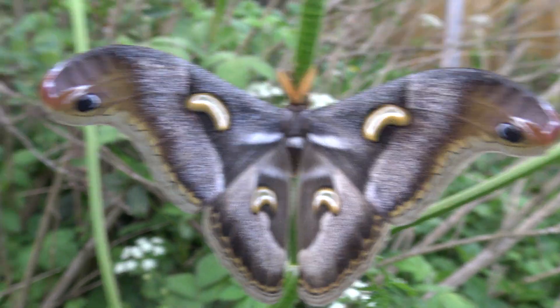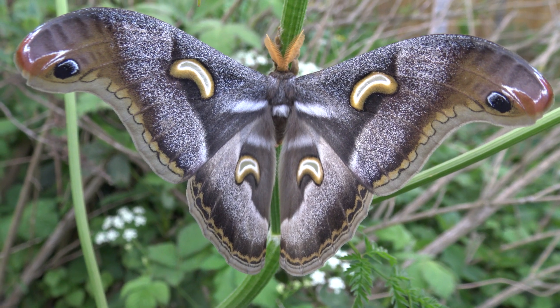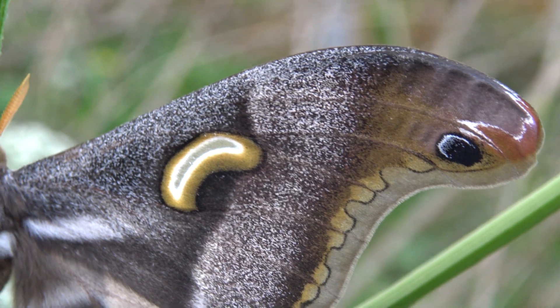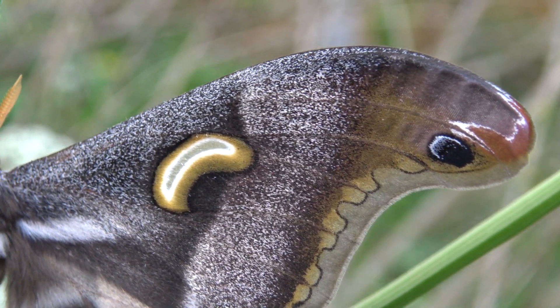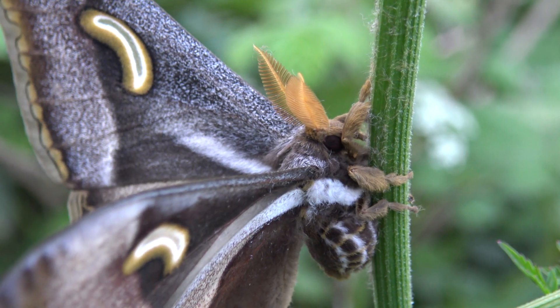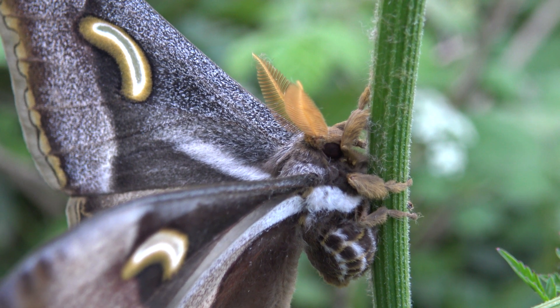Supposedly this species is found in the African countries of Angola, Cameroon, Central African Republic, Congo, Equatorial Guinea, Gabon, Guinea, Nigeria, Rwanda, Sudan, and perhaps more countries — and that's assuming the identification of Epiphora plotzi is correct. I'm not sure. They like warm and humid conditions and sadly don't live for very long.